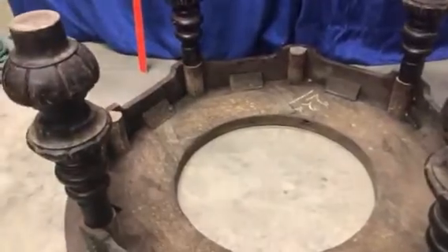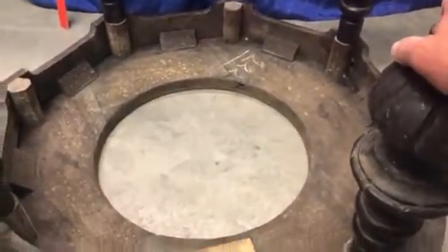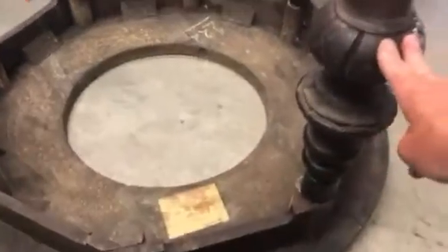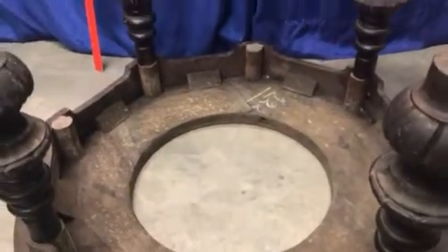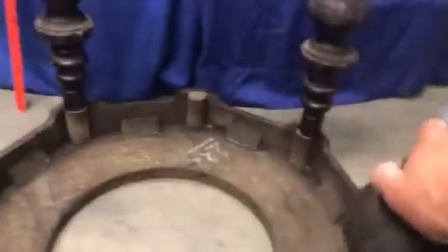So at some point in time in this piece's history, maybe a hundred years ago or so, who knows, the legs were cut off. And these legs, which are probably original to the piece, have been placed in these four locations.